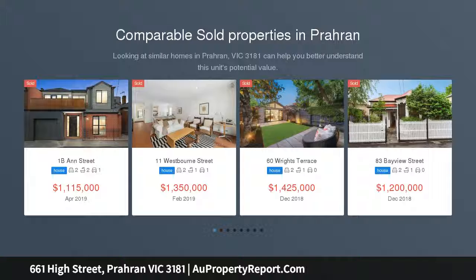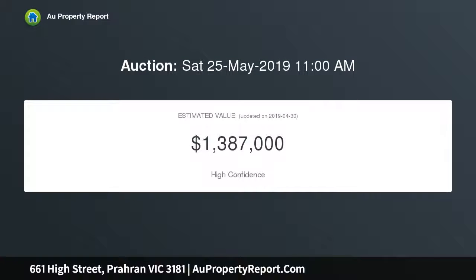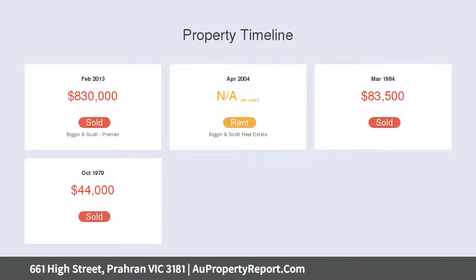Transformed by an outstanding renovation, this freestanding brick Edwardian home is the ultimate streamlined contemporary family residence, with a desirable northern orientation. The home is drenched in natural light, which illuminates the sophisticated spaces.